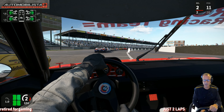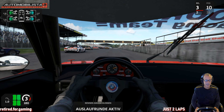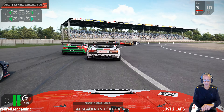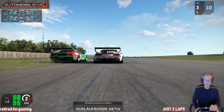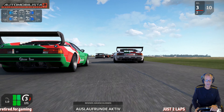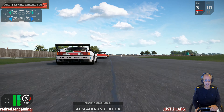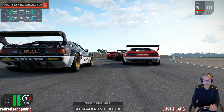One more overtake before the chicane — hope nobody crashes into us. On to the finish line — that's it, a nice clean race, just two laps. Now let's go to another point of view. We have another look at these fantastic cars on this fantastic racetrack. He's a little bit loose at the back — look at that. Nice liveries here.